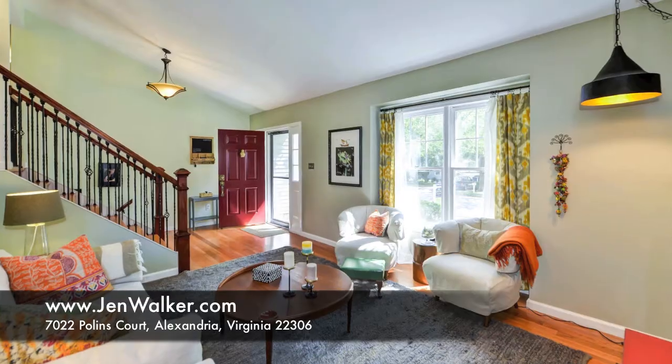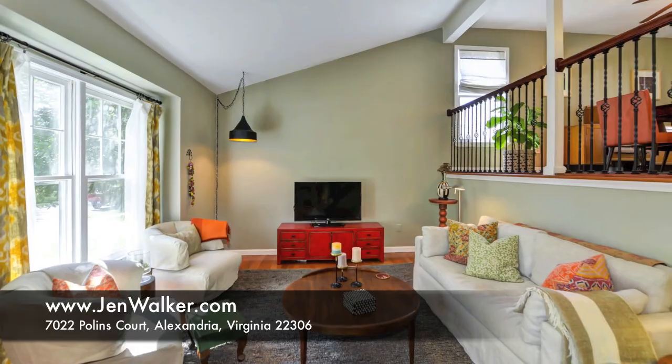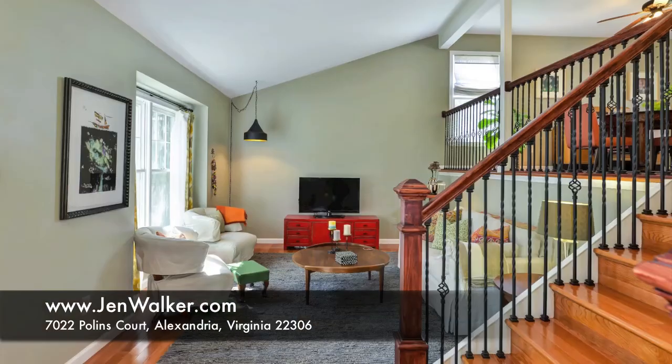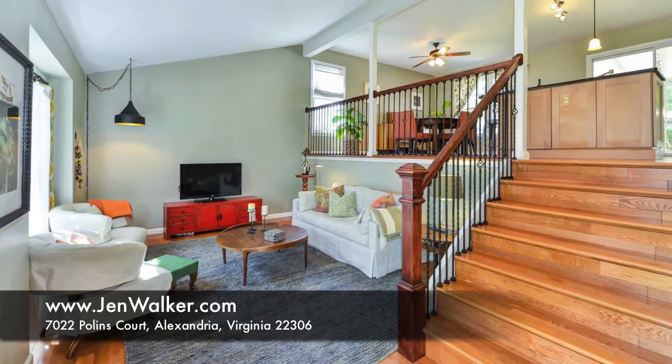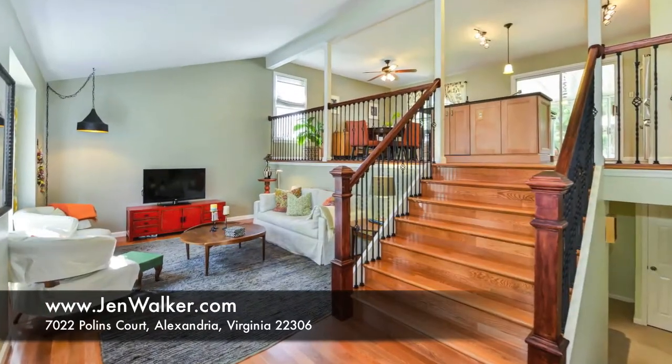Enter into a welcoming living room with a dramatic cathedral ceiling and an open railing that reveals the gourmet kitchen and dining room above. This beautiful space features rich hardwood flooring, attractive paint in fresh hues, and plenty of natural sunlight from oversized windows.